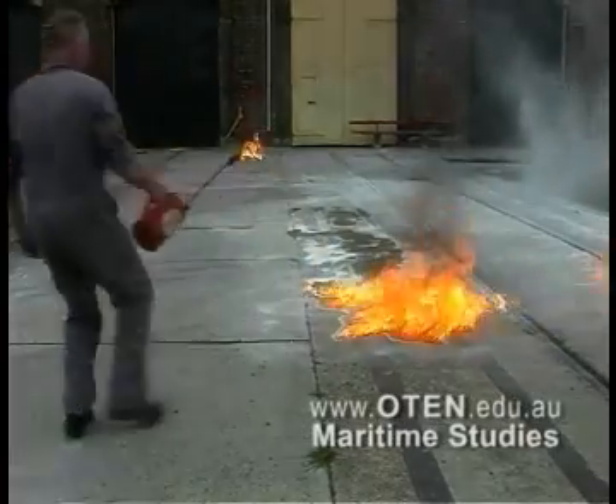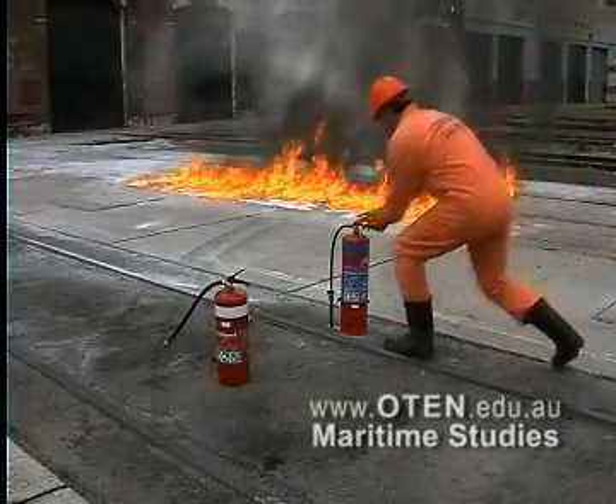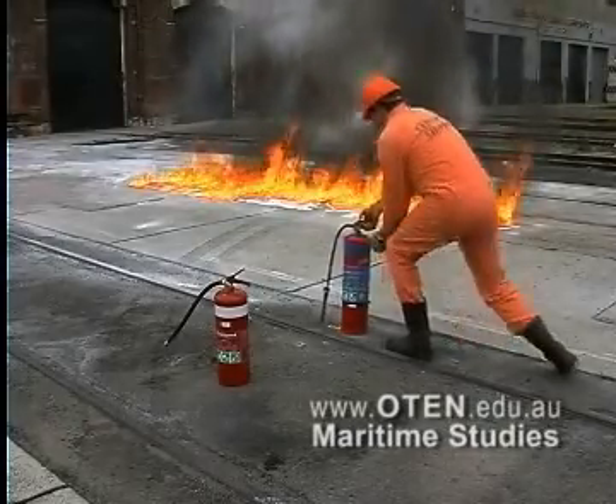Note how easily this one can be re-ignited. Fuel fires are best extinguished with foam extinguishers.